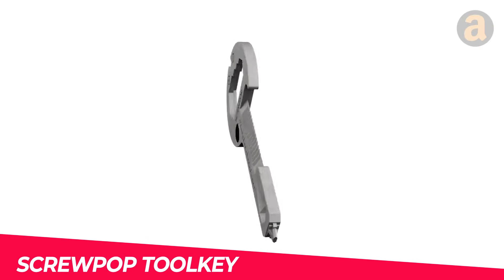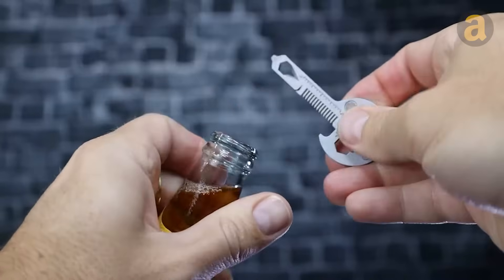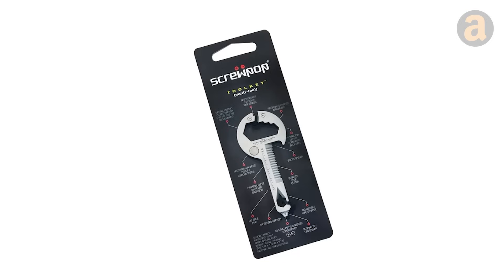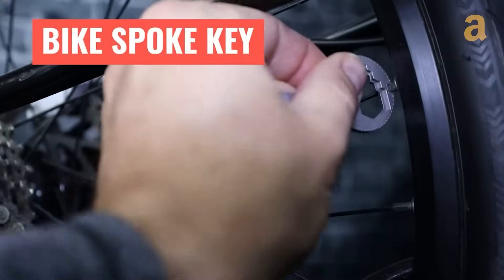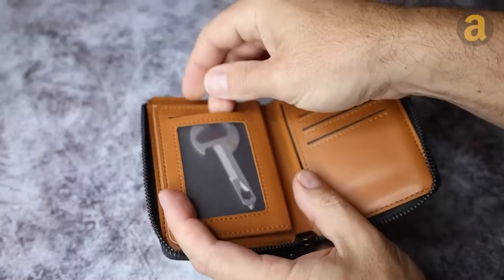Designed in the shape of a key, this item lacks the ability to unlock doors. In reality, it is a versatile tool that can be utilized for a multitude of repairs and tasks. It encompasses 15 different tools within its compact body, allowing for convenient portability. Always keep it in your wallet as it proves to be incredibly useful in various situations.